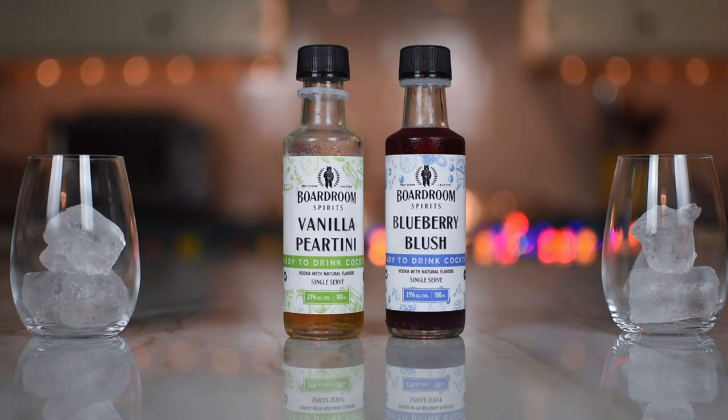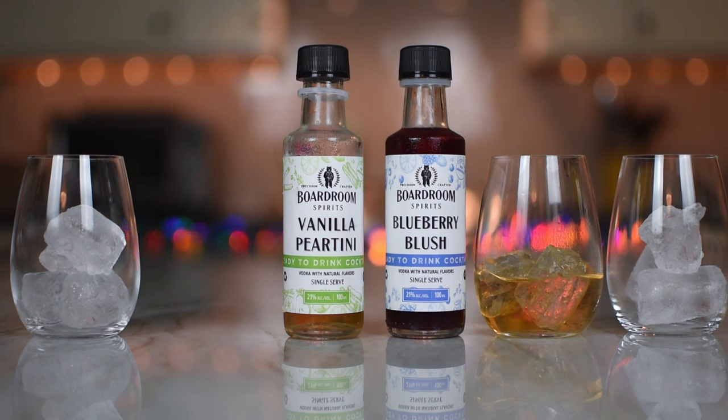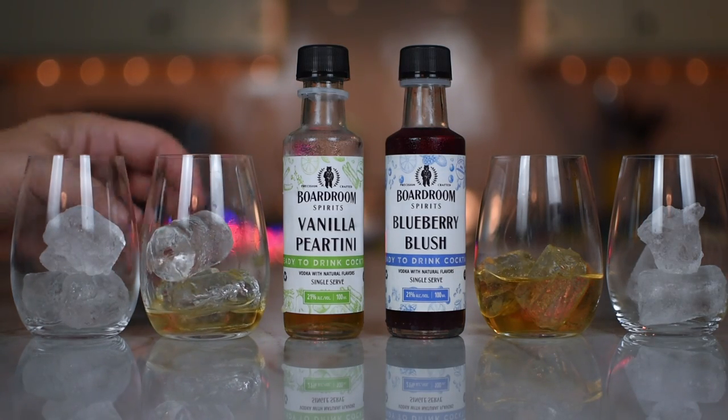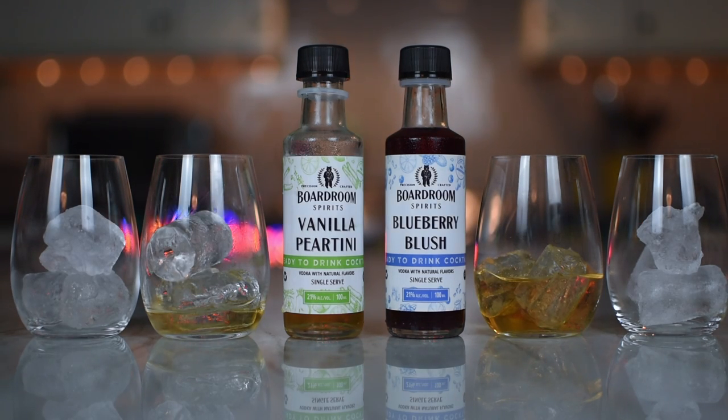Maybe we'll get more on the taste. Lots and lots of pear on that one — a little vanilla up front and then all pear afterwards. That's pretty nice. I don't really get the vanilla; I just get mostly pear. If you're a fan of pear, that's something you'd like. There's a lot of tartness to it, so that has to be the lemon juice.